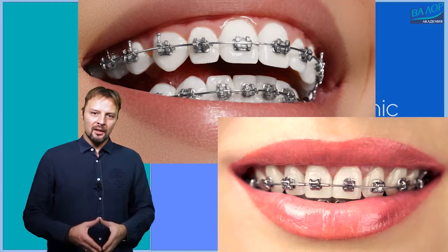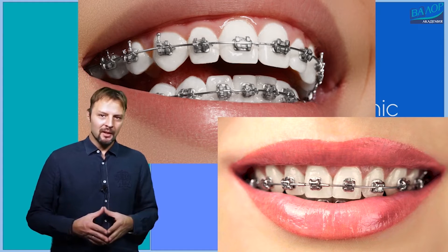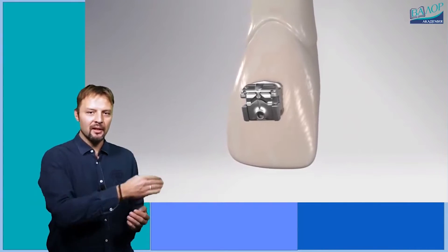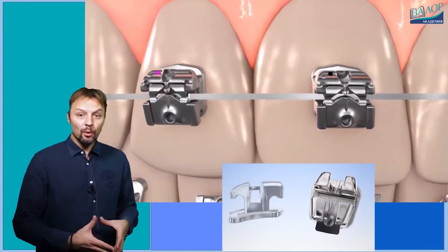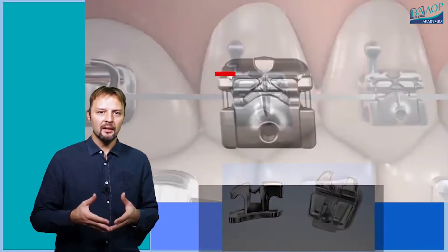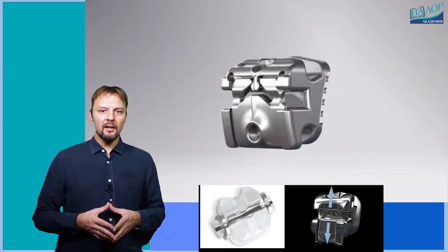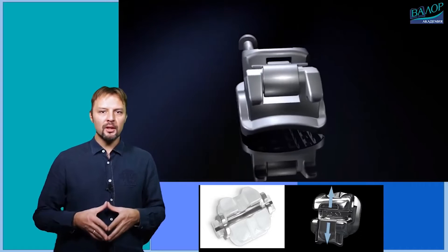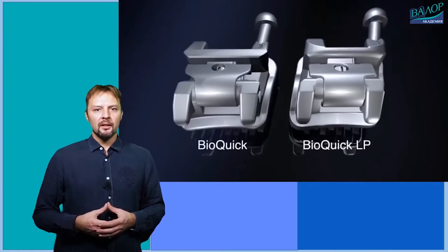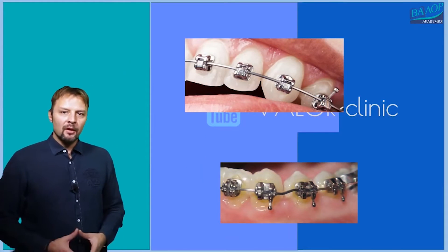In self-ligating braces, as the name suggests, the arch wire is held onto the slot by a clip, springs, etc., which is a part of the bracket itself. This kind of braces came to the market in recent years and have been promoted as more effective in tooth movement because of the low friction, and thus to avoid extractions in treatments. There are different brands of self-ligating brackets such as Damon, SmartClip, and many others.